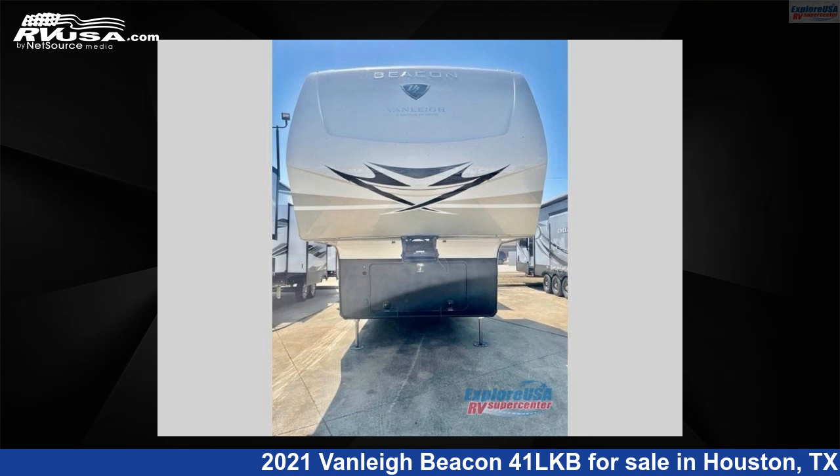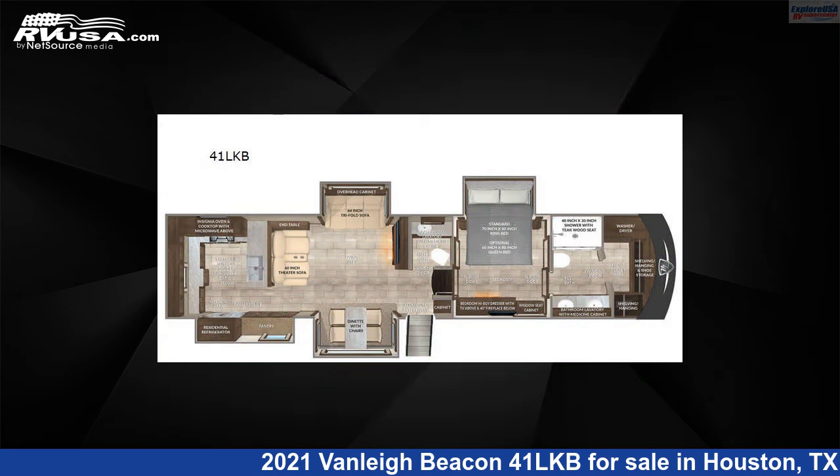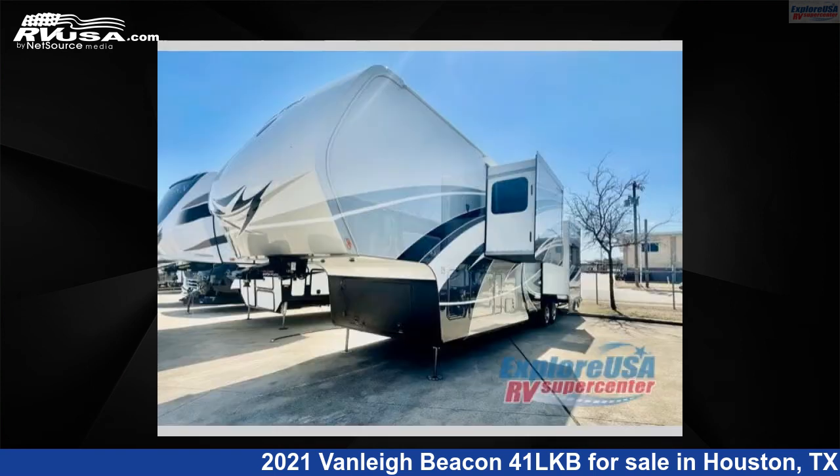This 2021 Vanley Beacon 41 LKB is a fifth-wheel RV. It is located in Houston, Texas, 77511, and is offered for sale by Explore USA RV Supercenter, Houston.